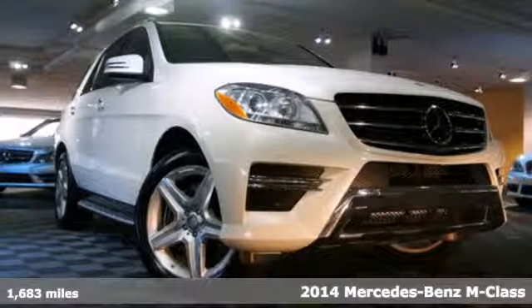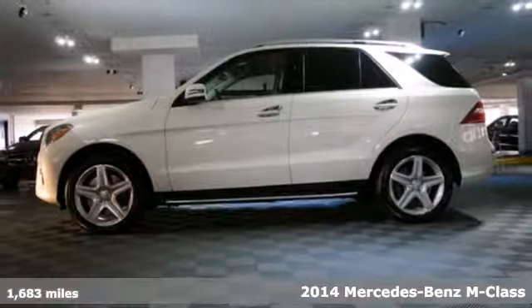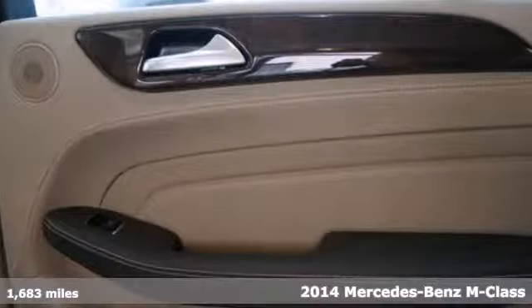It's a 2014 Mercedes-Benz ML 550. This is the perfect marriage of German engineering and American sensibilities.